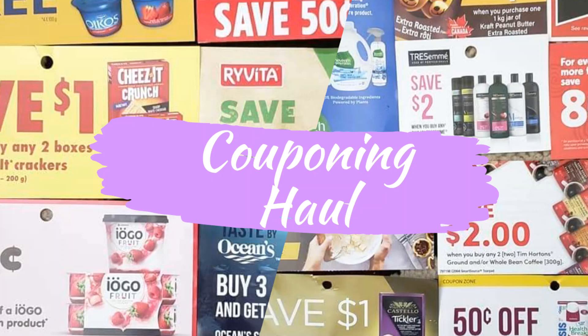Hi guys, welcome back to my YouTube channel. This video is all about my Shoppers Drug Mart haul. I'll be sharing with you guys what I bought under 50 dollars, and this includes sales and using coupons.